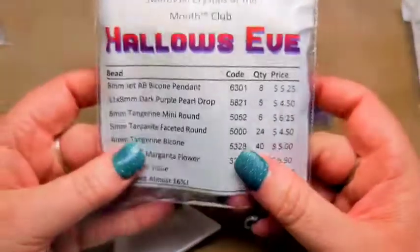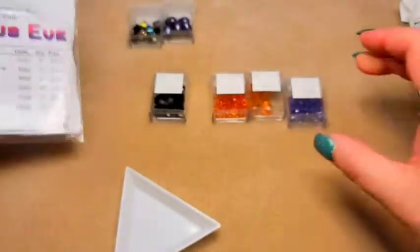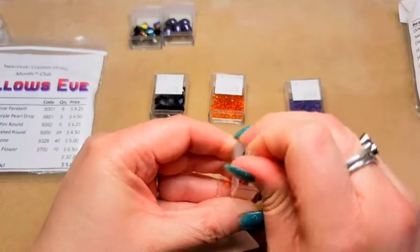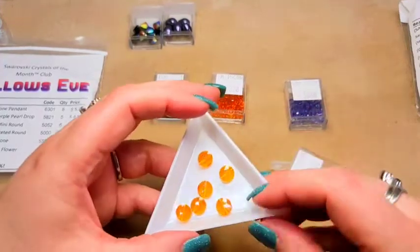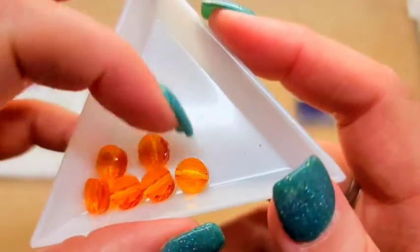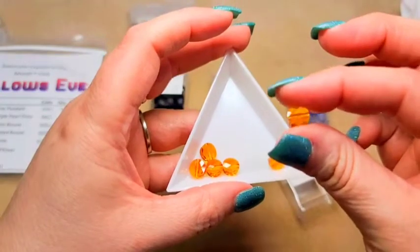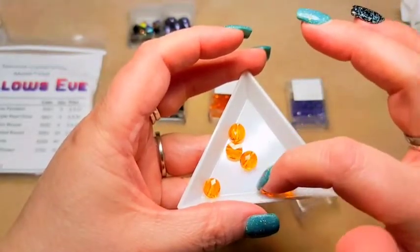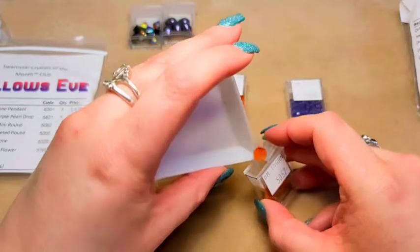Third, we have eight millimeter tangerine mini rounds, item 5052 — looks like we got six pieces. So these look like little coin beads; your hole goes through the center. When they say 'rounds' I was thinking a round bead, but this is a flat disc-like bead — so unless they sent me the wrong one, these are like a coin bead. Very pretty, very very pretty. Love those. I love that orange color — it's gorgeous, very vibrant and beautiful. And I don't normally like orange, but those are gorgeous.